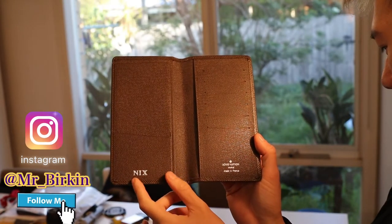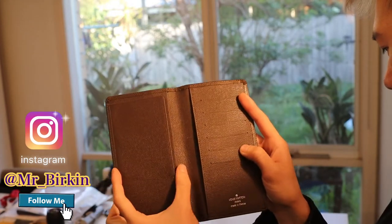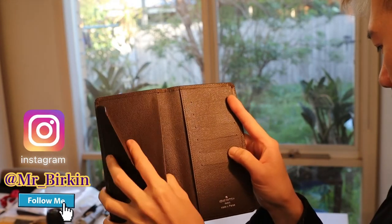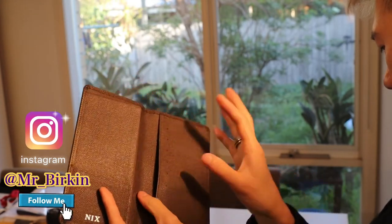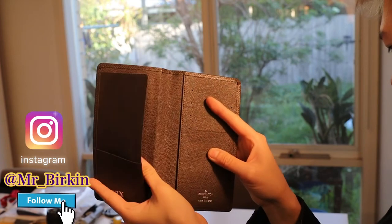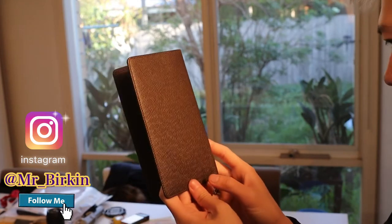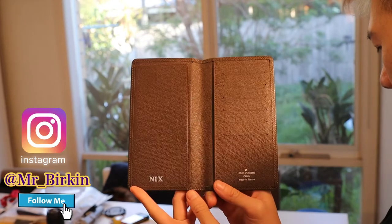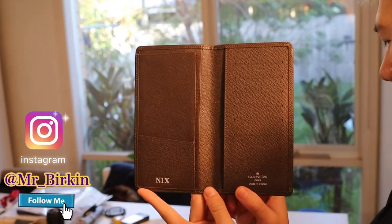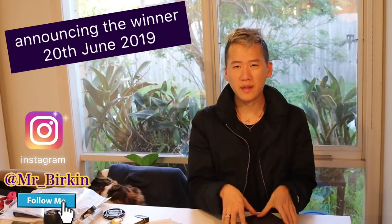The first winner gets this Taiga leather wallet. It has my personal name on it, six card slots, and two note slots. There's no mark, no damage — it's still in perfect condition, still like new. I've only worn it less than 10 times.